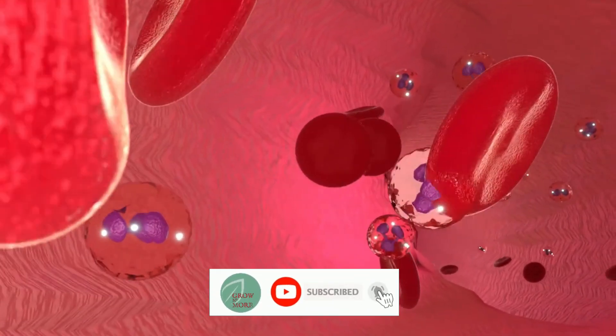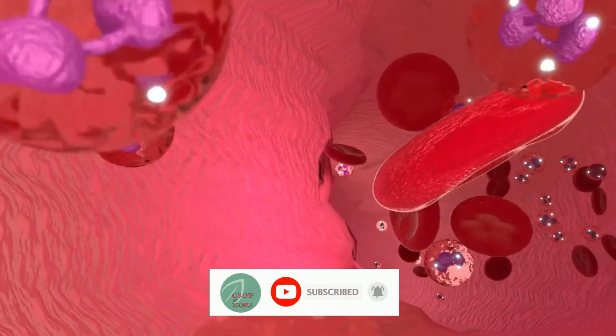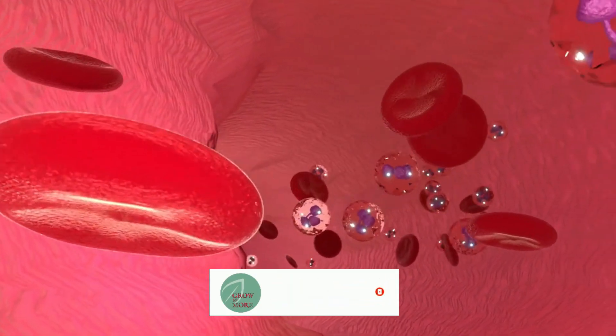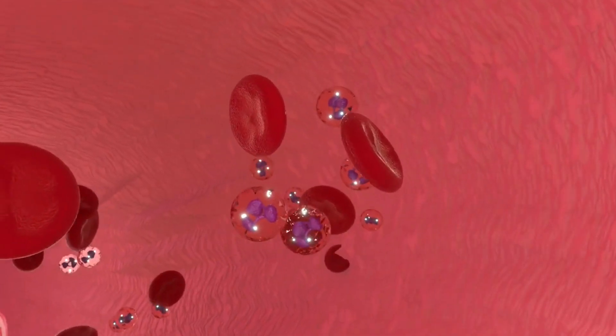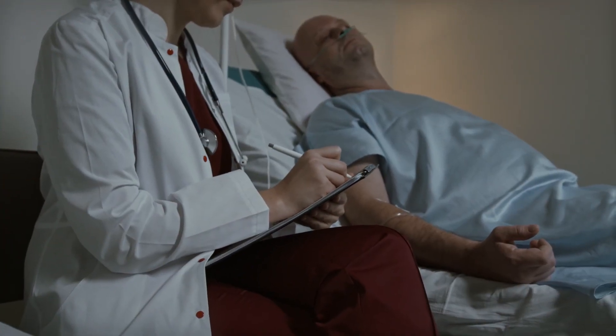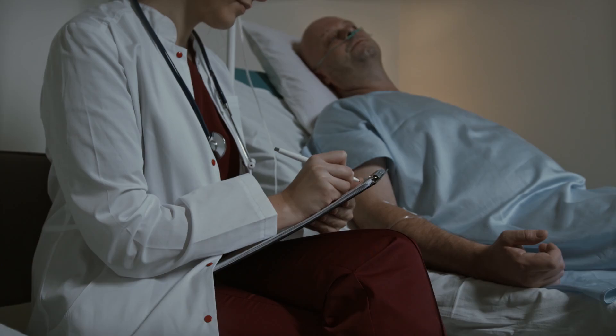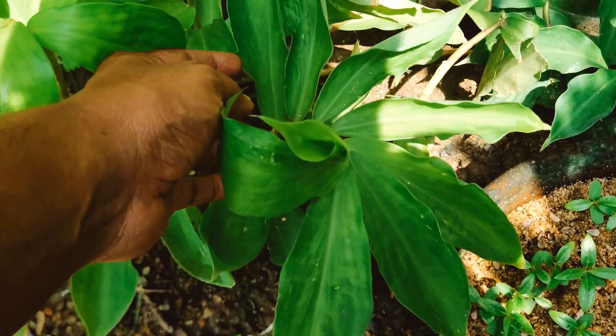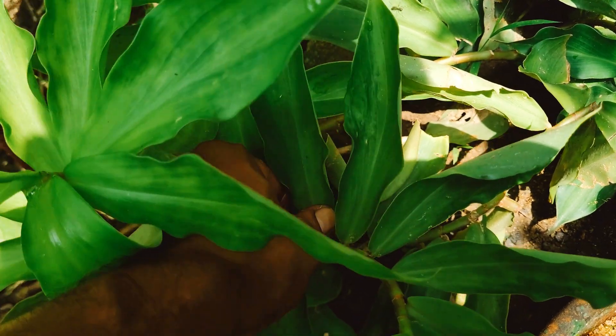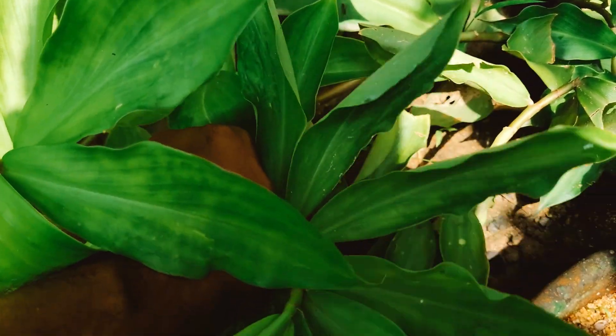Diabetes is a metabolic disease where the body cannot produce enough insulin, or the insulin stops responding to the blood cells. Insulin is a naturally occurring hormone made by our pancreas that helps our body to use sugars for energy. Without enough insulin, the sugar levels in our blood will increase and that will cause various serious health issues.